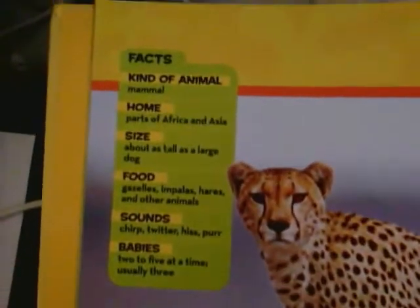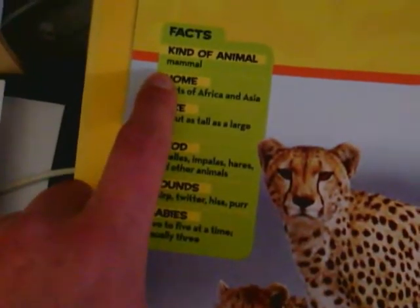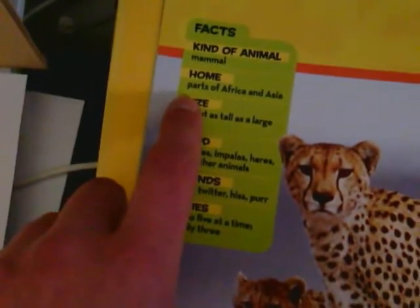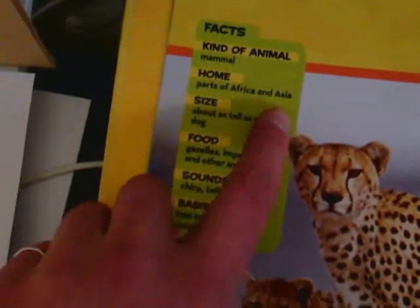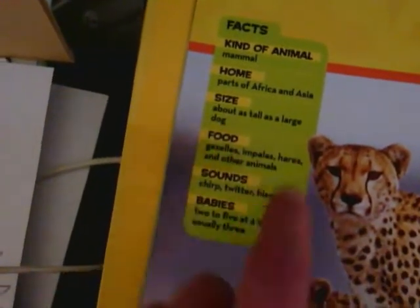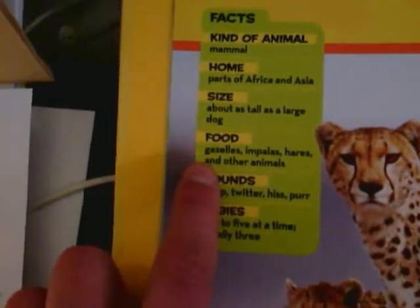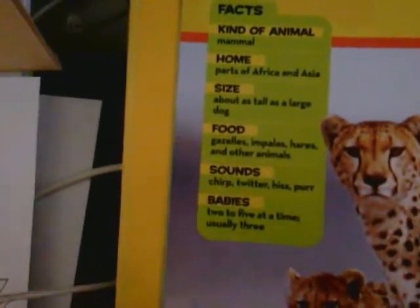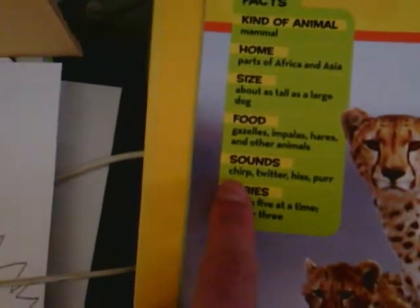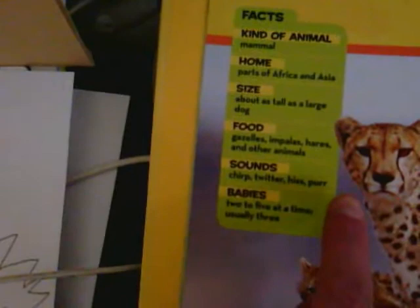And some more facts about our cheetah. The kind of animal: a cheetah is a mammal. Its home is in parts of Africa and Asia. Its size is about as tall as a large dog. The food it eats is gazelles, impalas, hares and other animals. And the sounds it makes: it chirps, it twitters, it hisses, and it purrs.